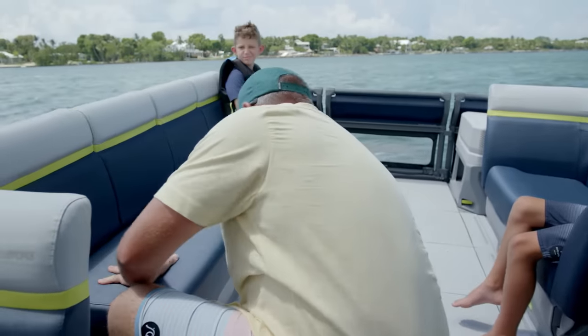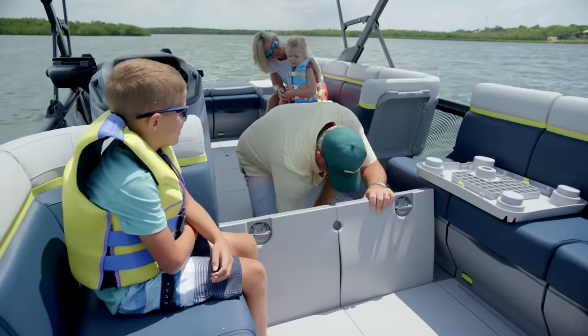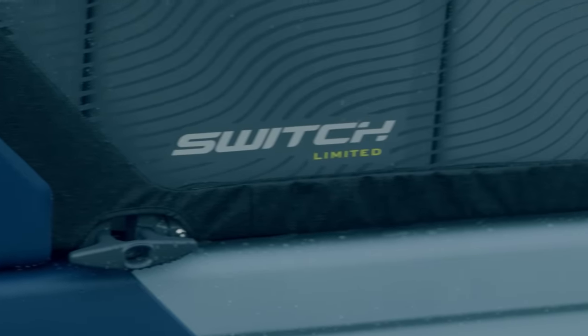As we take you around the rest of the deck, you'll notice touches of style, convenience, and comfort everywhere you look. From the unique two-tone colouration of the outer pontoon panels and interior colour scheme, the entire design screams exclusivity. Even the limited badging adds a new level of refinement.